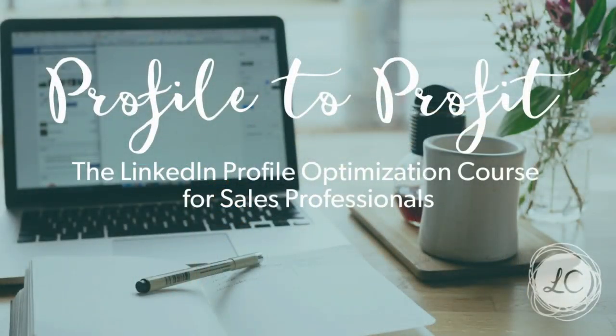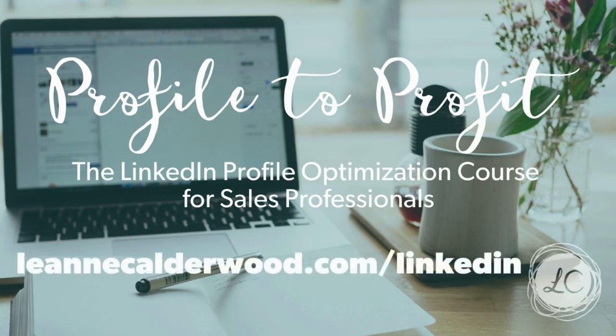If you are a sales professional looking to optimize your LinkedIn profile, consider my online profile optimization course just for sales professionals called Profile to Profit. Here you'll learn how to optimize each and every section, and it includes very thoughtful exercises to ensure you're including the right words when you optimize your profile. To learn more about this course and to enroll, check out leannecalderwood.com forward slash LinkedIn.